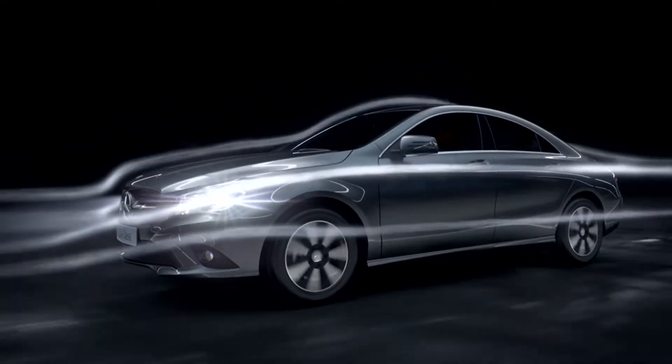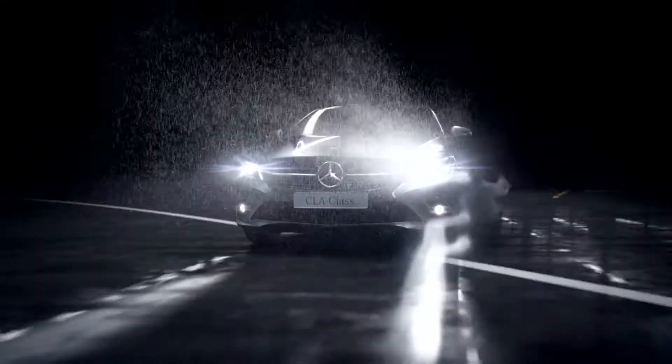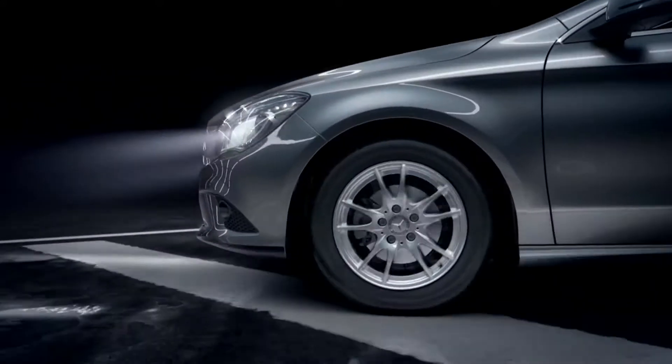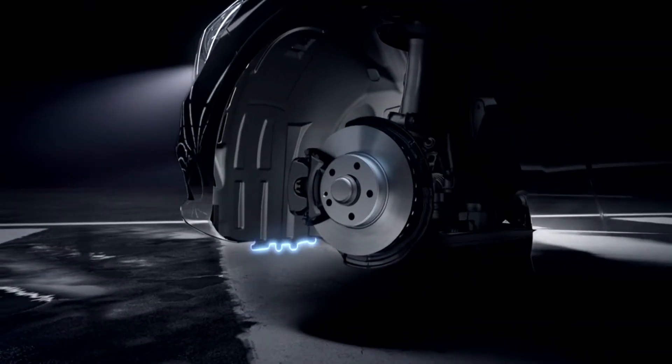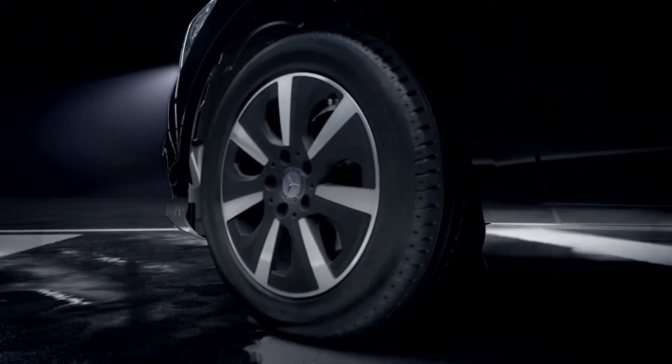An aerodynamic shape with a low A-column, serrated wheel spoilers, air outlets inside the wheel housing, and low-drag aero alloy rims all contribute to the vehicle's exceptional aerodynamic performance.